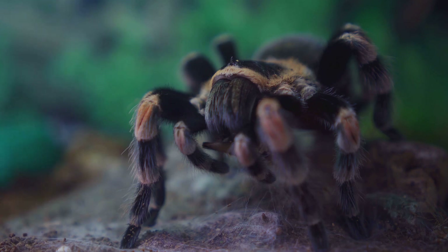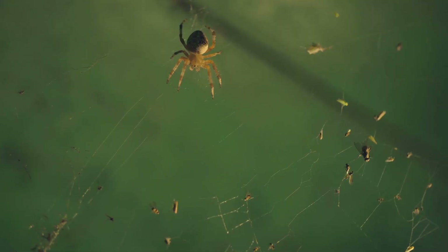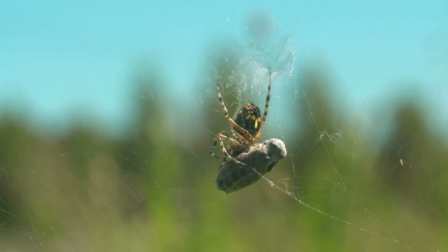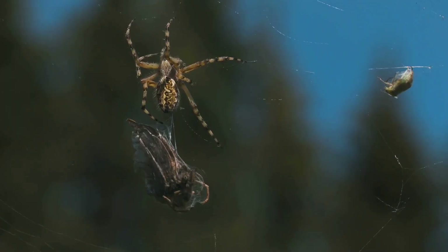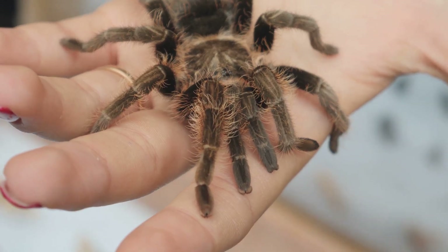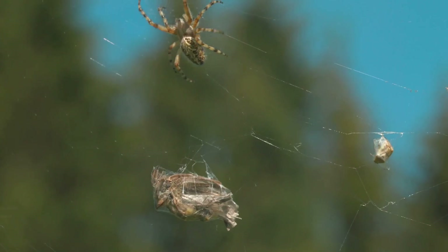The giant huntsman is a true hunter. It doesn't rely on webs to catch its meals; instead, it actively seeks out its prey. This spider's diet consists mainly of insects and other invertebrates found within its cave habitat. When it spots its target, the giant huntsman uses its lightning-fast reflexes to pounce. Its powerful legs pin down the prey, while its venomous fangs deliver a fatal bite. The venom of the giant huntsman is not considered dangerous to humans, but it is highly effective in subduing its prey.